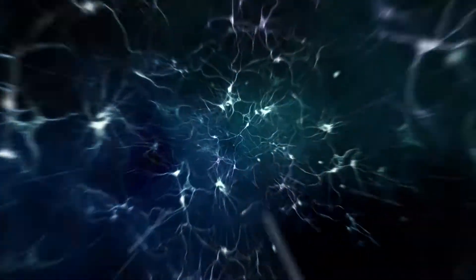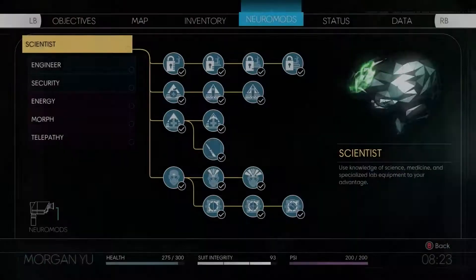Each Neuromod alters the subject's neural circuitry in a unique way, resulting in a new ability to augment.